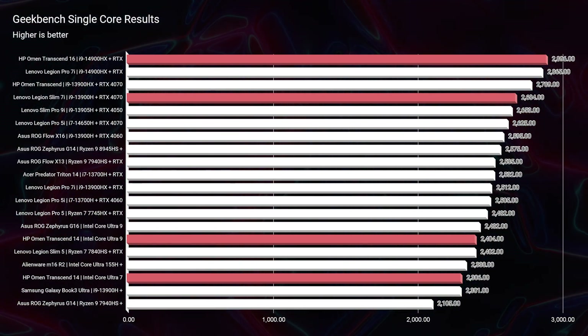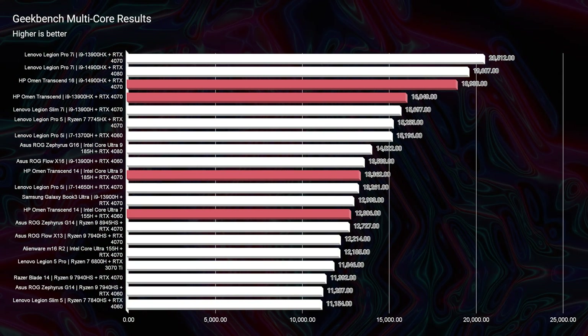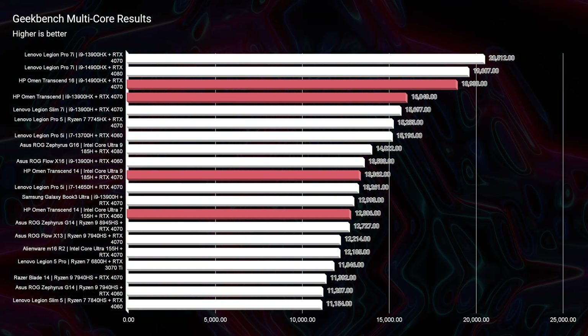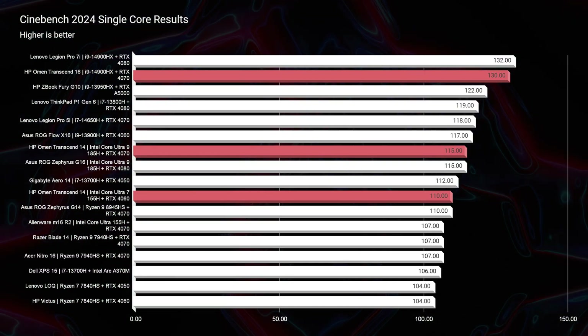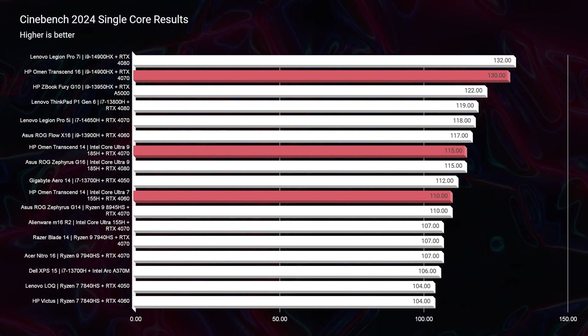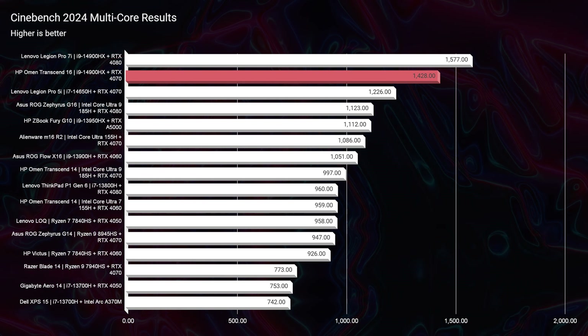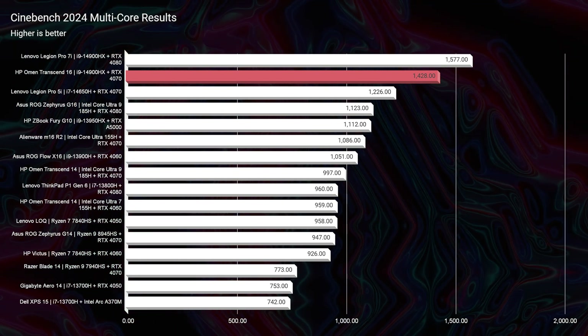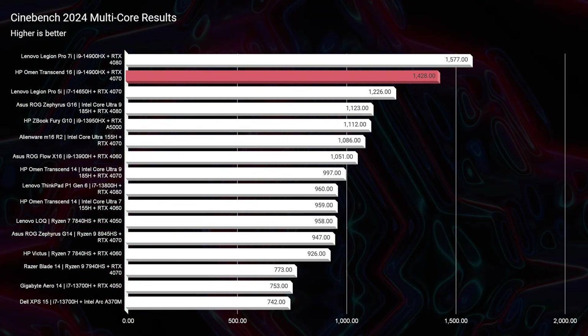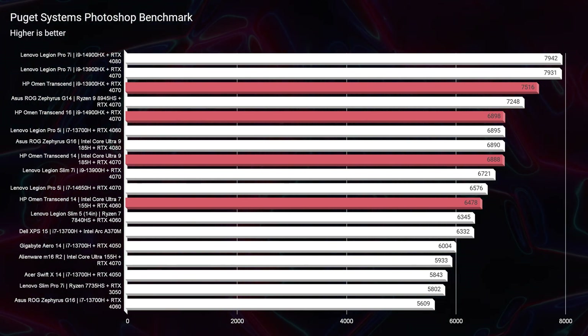In the simulated benchmarks — Geekbench Single Core, Multi-Core, and Cinebench 2024 — the HP Omen Transcend 16 looks like the clear winner, and in many respects it is because it has the more powerful CPU. However, as we get into the real-world benchmarks starting with Photoshop, you can see they're closer than it might appear from the simulated tests.